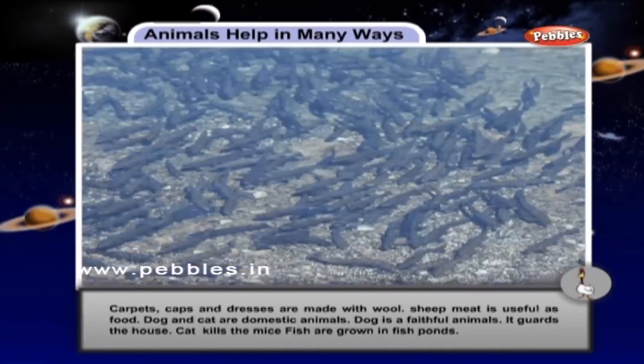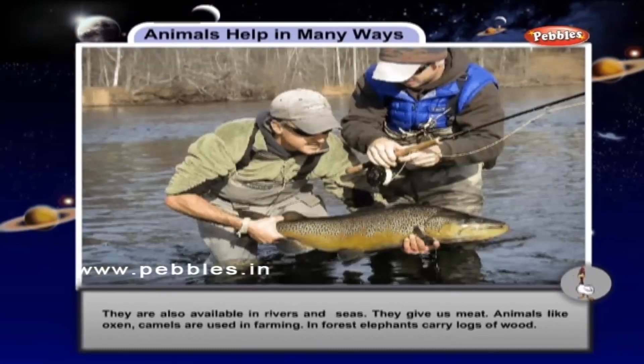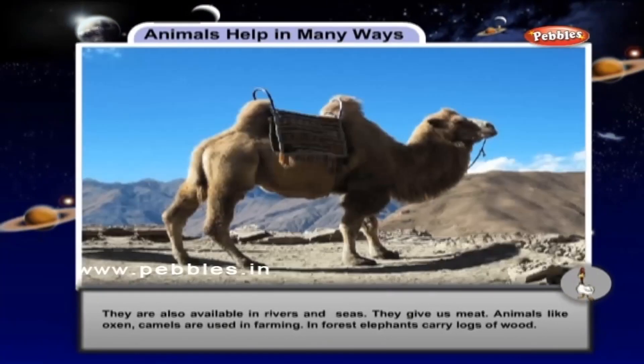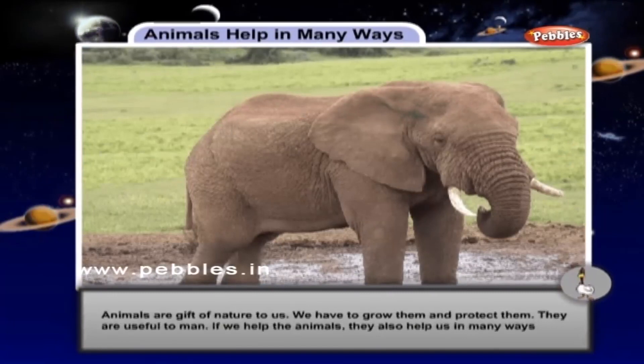Fish are grown in fish ponds. They are also available in rivers and seas. They give us meat. Animals like oxen and camels are used in farming. In forests, elephants carry logs of wood. Animals are a gift of nature to us.